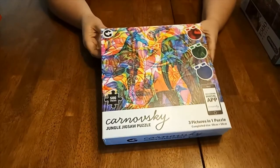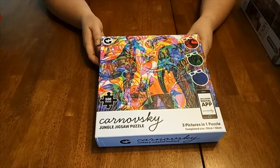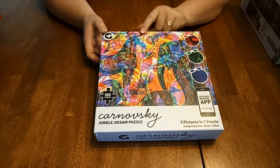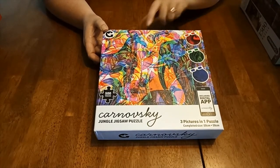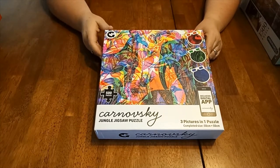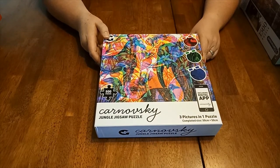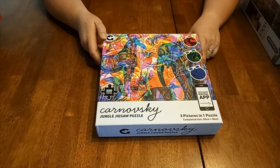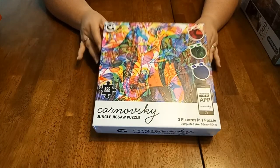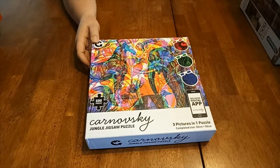These next two are ones that I've seen online. You use 3D glasses to see the different pictures depending on what it is you want to do. These ones are smaller jigsaws, only 500 pieces, but they're going to be quite difficult to do. This particular one looks like African animals — elephants and other creatures on it.